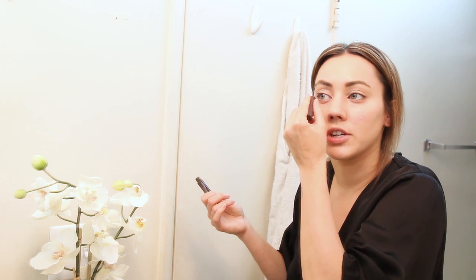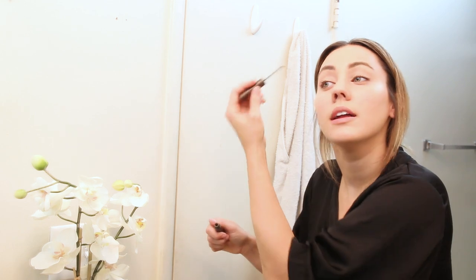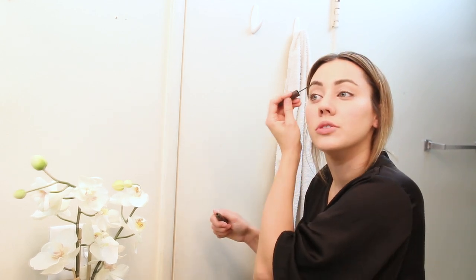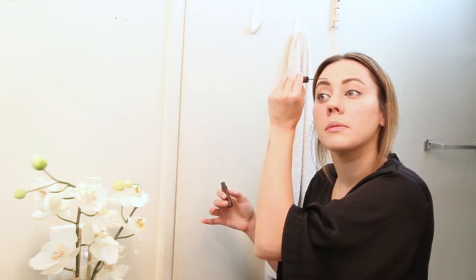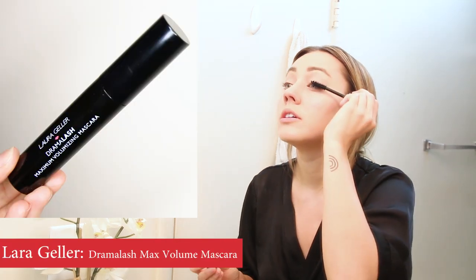I also like this late routine because nothing takes a lot of precision. I'm such an all-over-the-place person when I'm running late, so I don't really have the patience or focus to do something that requires me to be steady or really take my time. The mascara I'm using is Laura Geller Drama Lash — it gives a lot of volume so it really just opens up your eyes. If you saw my recent makeup video, I'm doing a couple of those steps the same.